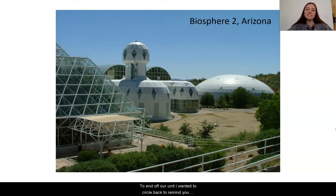To end off our unit, I wanted to circle back to remind you that the biodome really is based around a real place, Biosphere 2 in Arizona. I want to leave you with this short video to show what this biosphere is being used for currently and how they used the failed experiment to still drive forward with figuring out more about how ecosystems work.